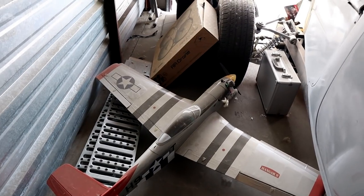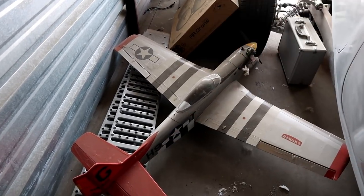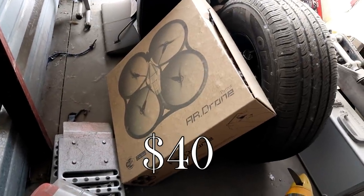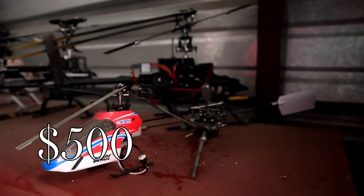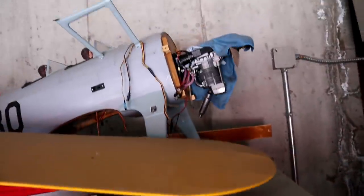There's a car tire right there compared to the size of this thing, and some ramps. There's another drone. There's actually a nice chair right here — looks like a massage chair, maybe. There's a whole bunch more RC helicopters.